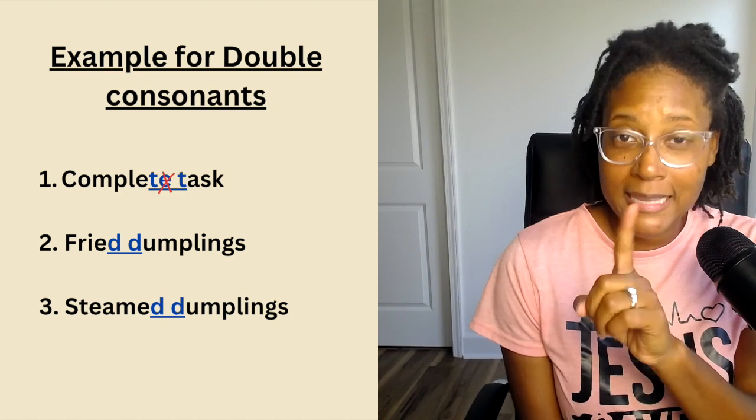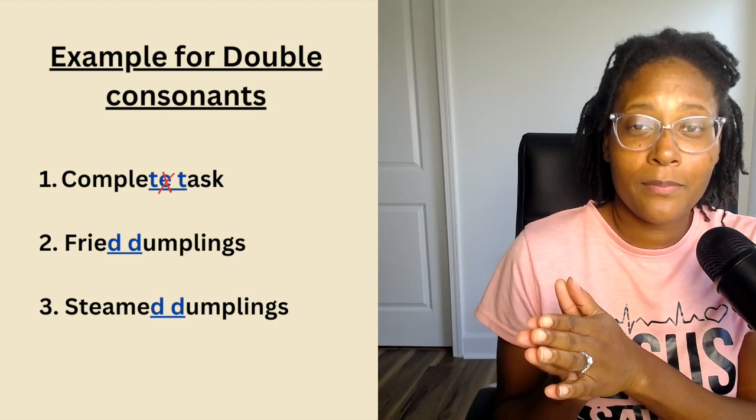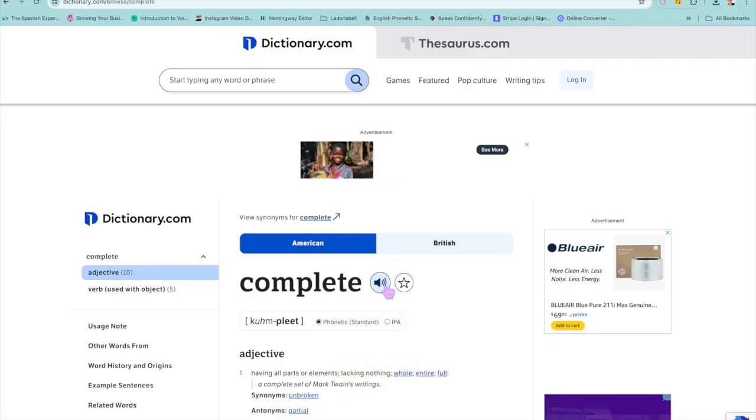Now this is pretty cool. When you have a word that ends with a T and the following word starts with a T, this is one example of a double consonant. For example: 'complete task.' I guarantee you, if I look up these words individually on a dictionary website and click the audio button, I'm going to hear the word 'complete' — do you hear that T at the end? 'Complete.' And of course you're going to hear the T at the beginning of the word 'task,' because it is the initial sound.